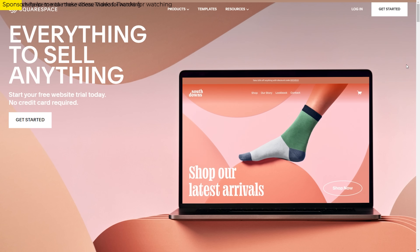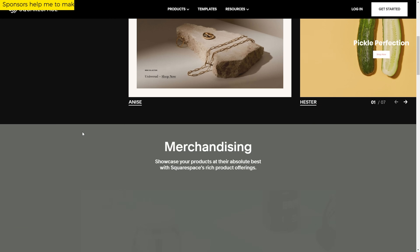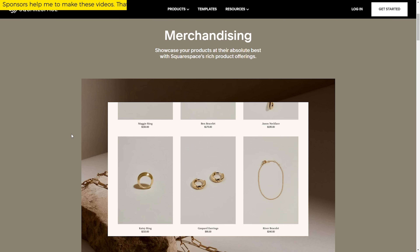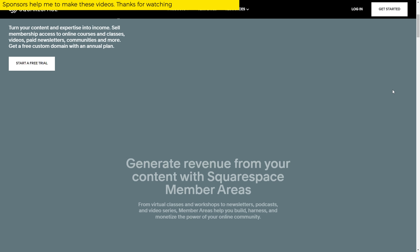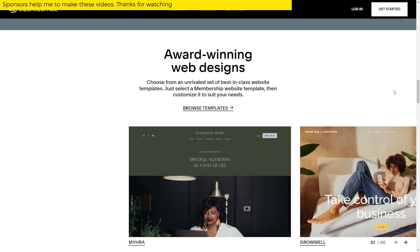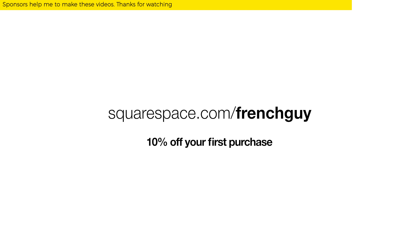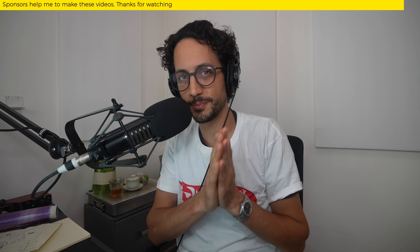Let's talk about today's sponsor, Squarespace. Squarespace has the tools you need to get your business off the ground, including e-commerce templates, inventory management, a simple checkout process, and secure payments. Whatever you sell, Squarespace has merchandising features to make your products look their best online. Squarespace makes it easy for chefs and creators to monetize content and expertise in a way that fits their brand. With member areas, you can unlock a new revenue stream and free up time in your schedule by setting access to gated content like video classes, online courses, or newsletters. Check out squarespace.com for a free trial, and when you're ready to launch, go to squarespace.com/frenchguy and get 10% off your first purchase of a website or domain. Thank you Squarespace for sponsoring this video.